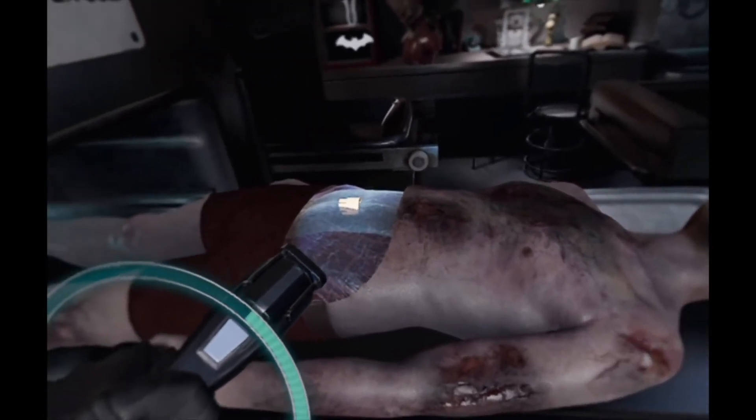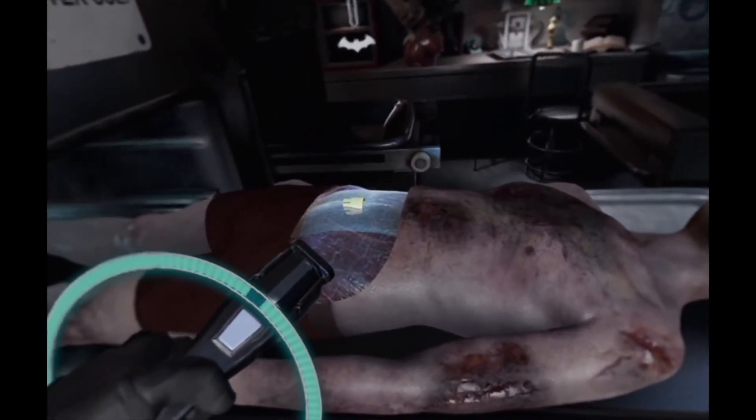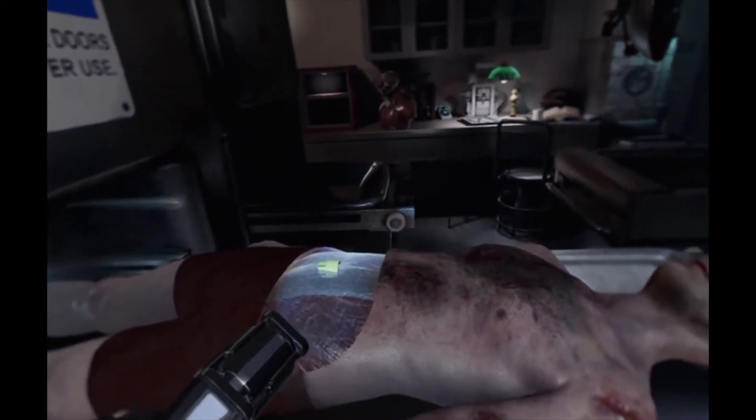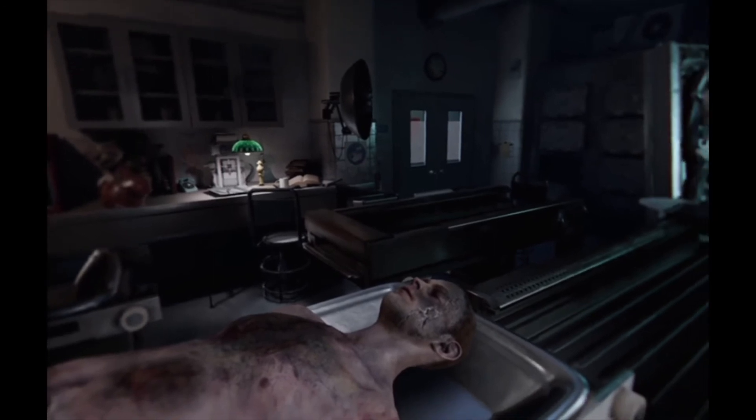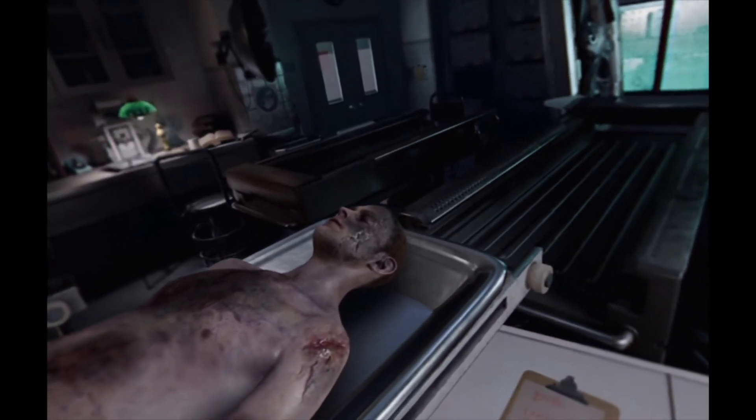Overall, Batman VR will last you around 90 minutes, although once complete you'll gain access to additional challenges which gives you another reason to play — although any chance to play Batman is reason enough. For the cost of around £15, Batman VR is a fantastic experience, especially for fans of the Caped Crusader.